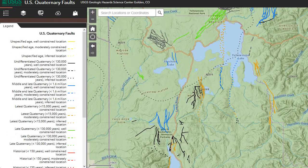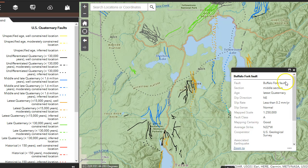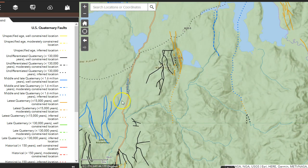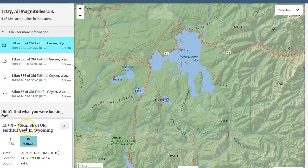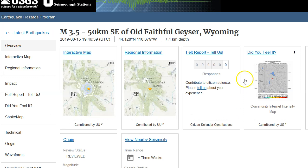Going to the US Quaternary faults from the USGS fault map, we do see the Buffalo Fork fault. This page shows more faults than what the USGS earthquake website shows, and the earthquake struck right in the middle somewhere in this location - not really on any faults - right in the southern section of Yellowstone National Park, basically right on the border of the National Park. There is one felt report showing but zero confirmed reports.